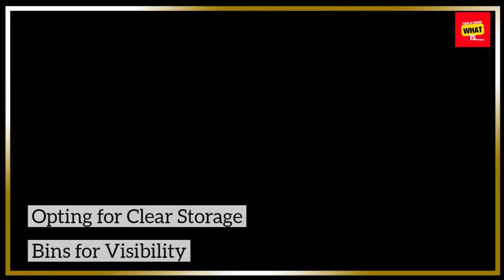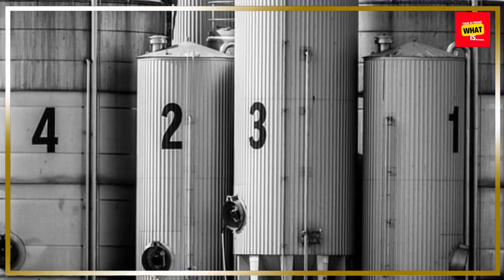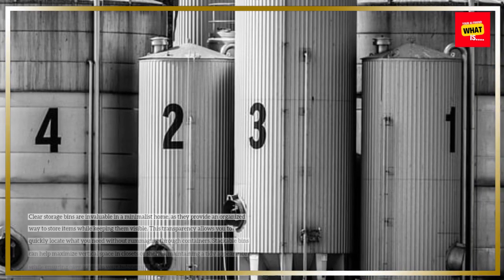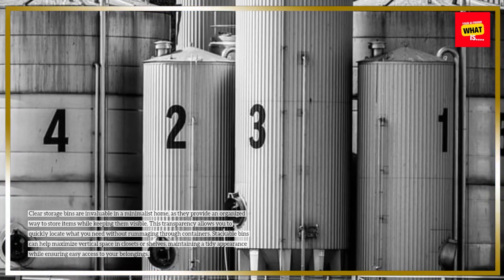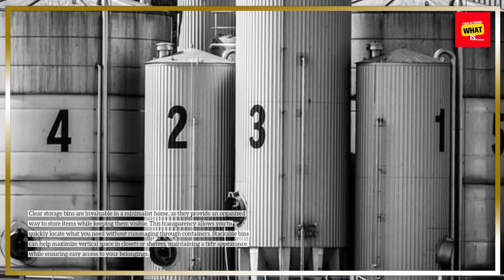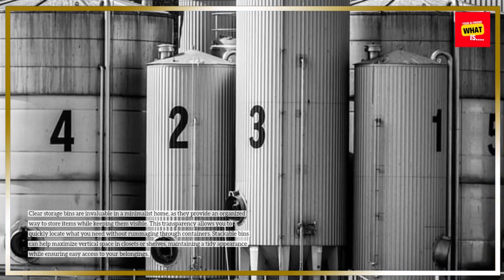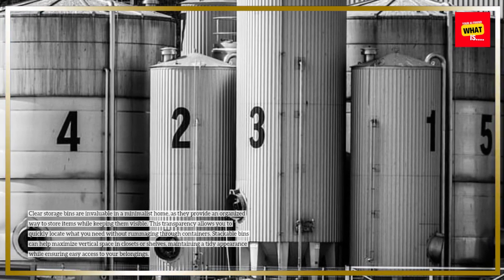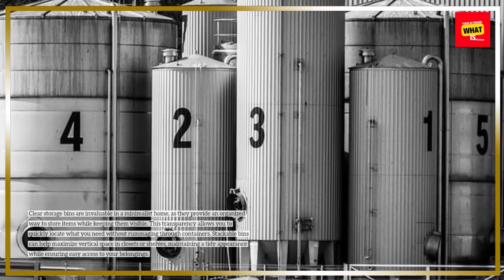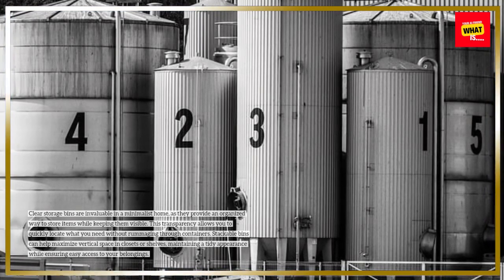Opting for clear storage bins for visibility. Clear storage bins are invaluable in a minimalist home, as they provide an organized way to store items while keeping them visible. This transparency allows you to quickly locate what you need without rummaging through containers. Stackable bins can help maximize vertical space in closets or shelves, maintaining a tidy appearance while ensuring easy access to your belongings.